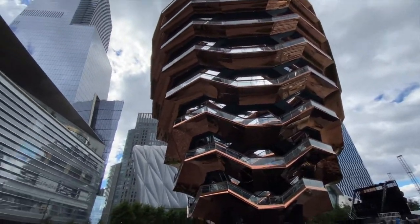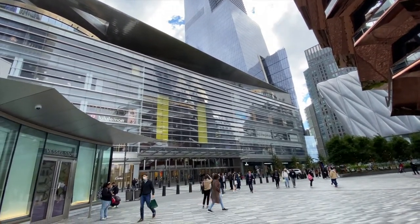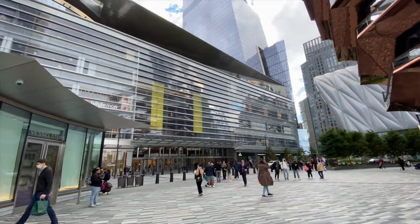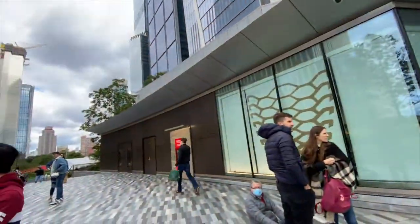Down in Hudson Yards you got the vessel and this incredible wall. They have great stuff in there — from Dior, Cartier, Tiffany, Rolex, everything.